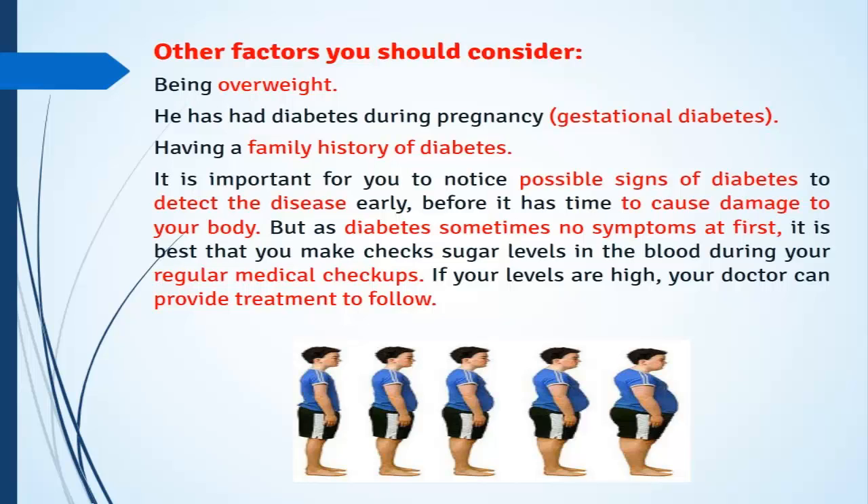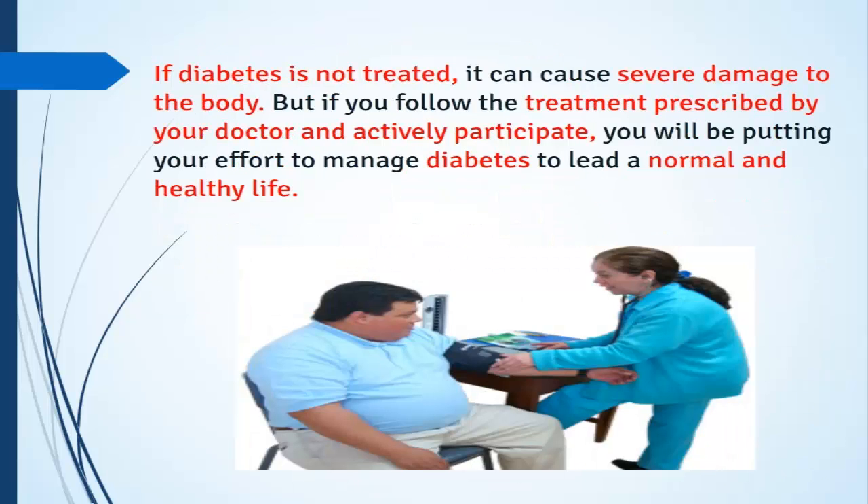As diabetes sometimes has no symptoms at first, it is best to check your blood sugar levels during regular medical checkups. If your levels are high, your doctor can provide a treatment plan to follow. If diabetes is not treated, it can cause severe damage to the body, but if you follow the treatment prescribed by your doctor and actively participate, you will be putting in the effort to manage diabetes and lead a normal and healthy life.